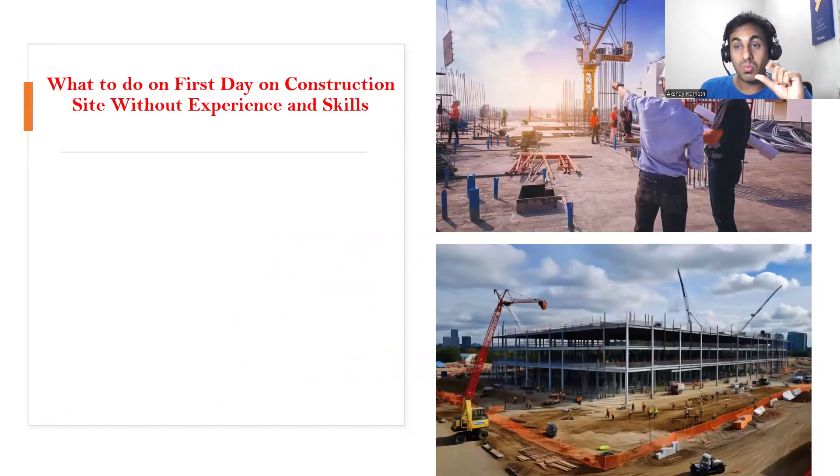Let's say you don't have any knowledge and you don't have any skills, but you got a job as a site engineer. On the very first day, of course everyone will be nervous — we don't know what we have to do. In this video, I'll explain what all things you need to have an understanding of so that you don't have to worry on the construction site.